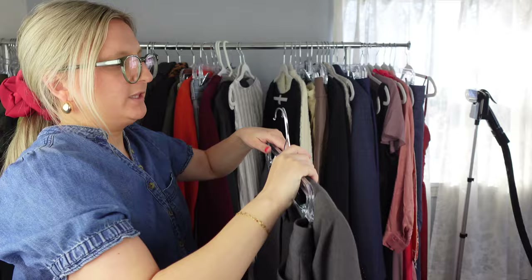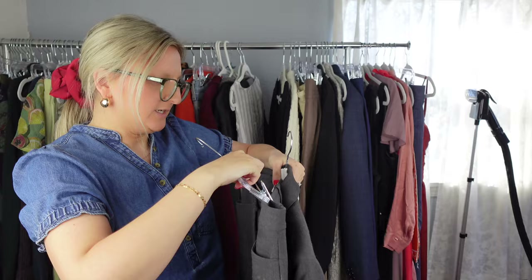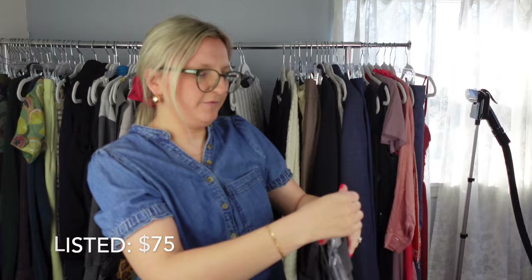I really don't pick up a lot of suits, but there was a matching set from Calvin Klein — the jacket was a size four and the pants I think were a size six. Because they were a set, I did decide to pick them up. I wouldn't have picked them up if they were just individual pieces.